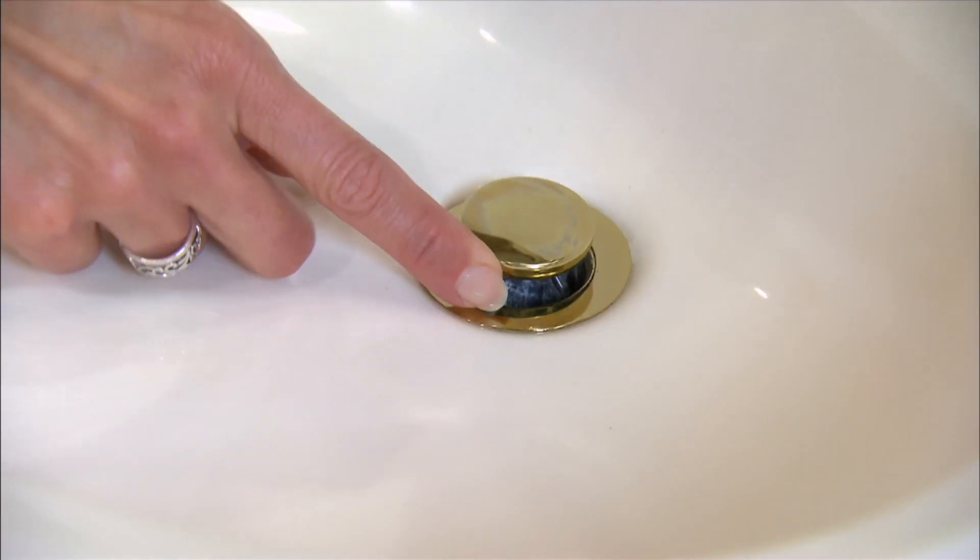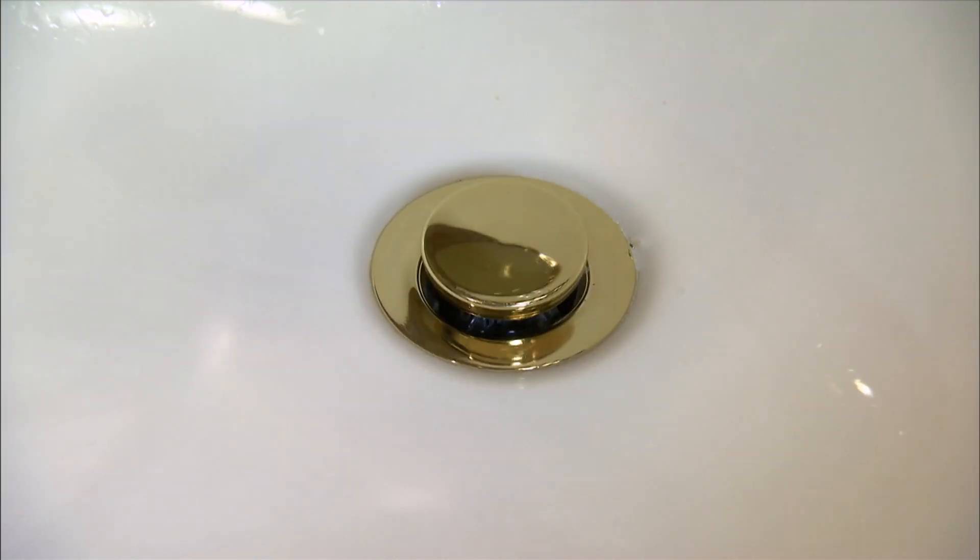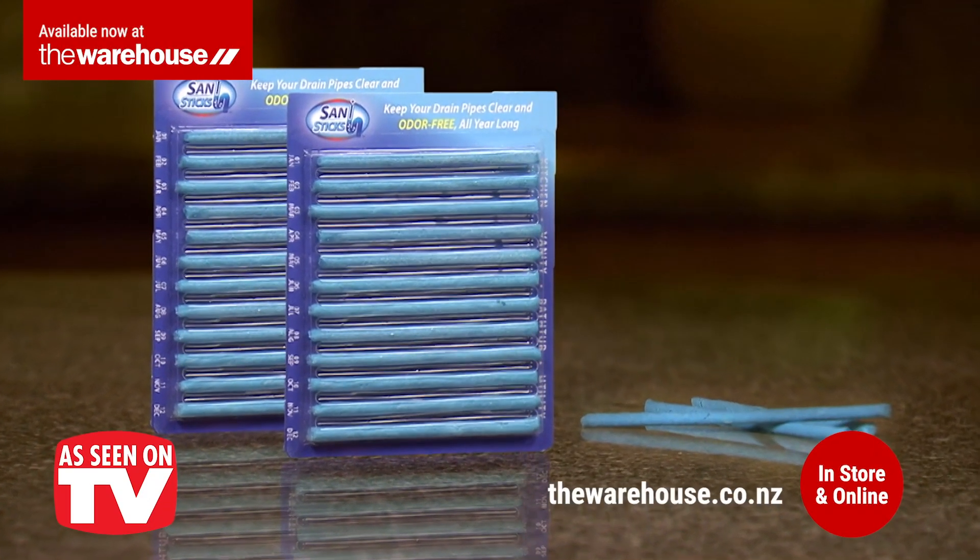Drop in a SaniStick once a month anywhere you want to keep water flowing, and stop clogs and embarrassing sink odours forever. SaniSticks, available now at the warehouse.